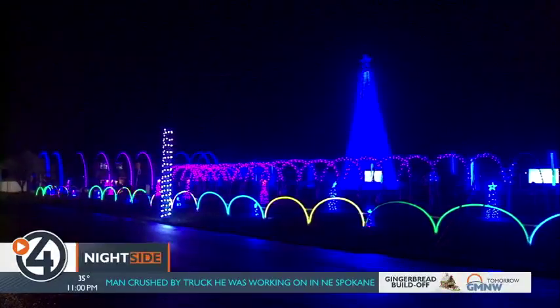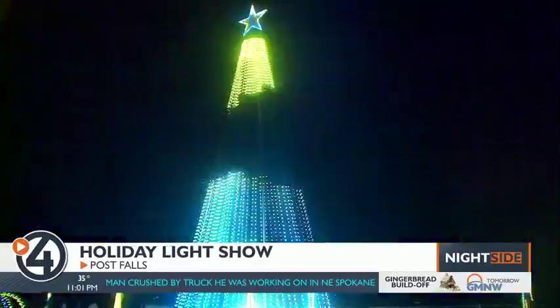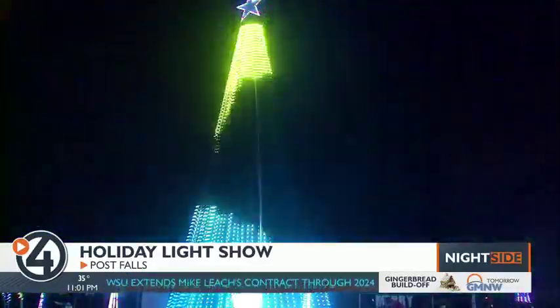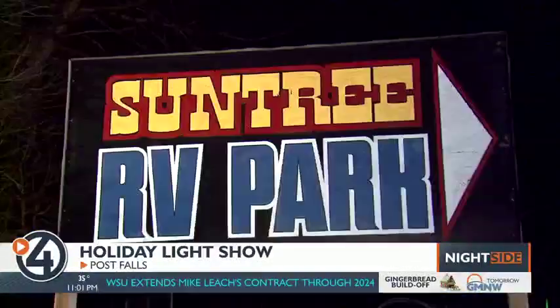Over 50,000 programmable LED bulbs, more than a mile of extension cords, and several months of planning and building — many months, many hours. Started probably in July. The lights outside Suntry RV Park in Post Falls are hard to miss.